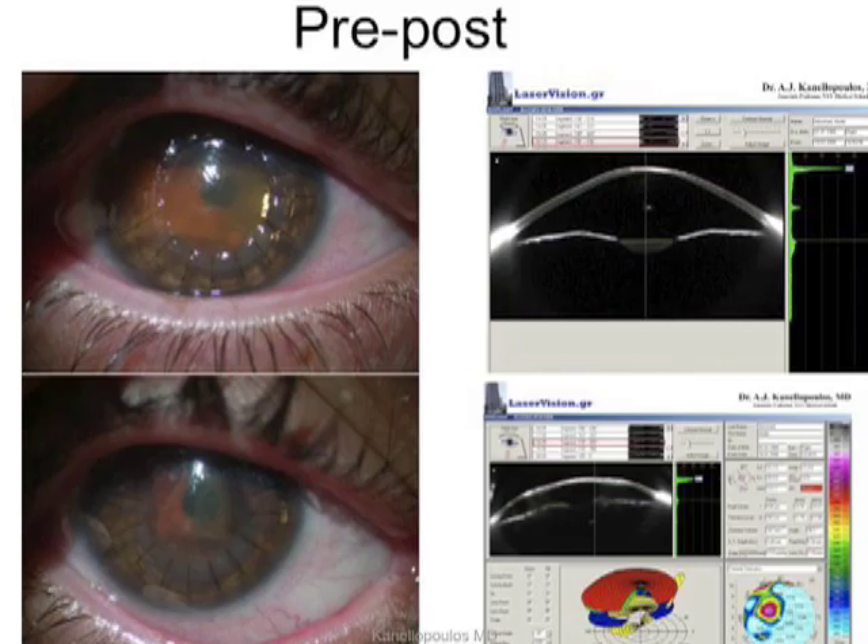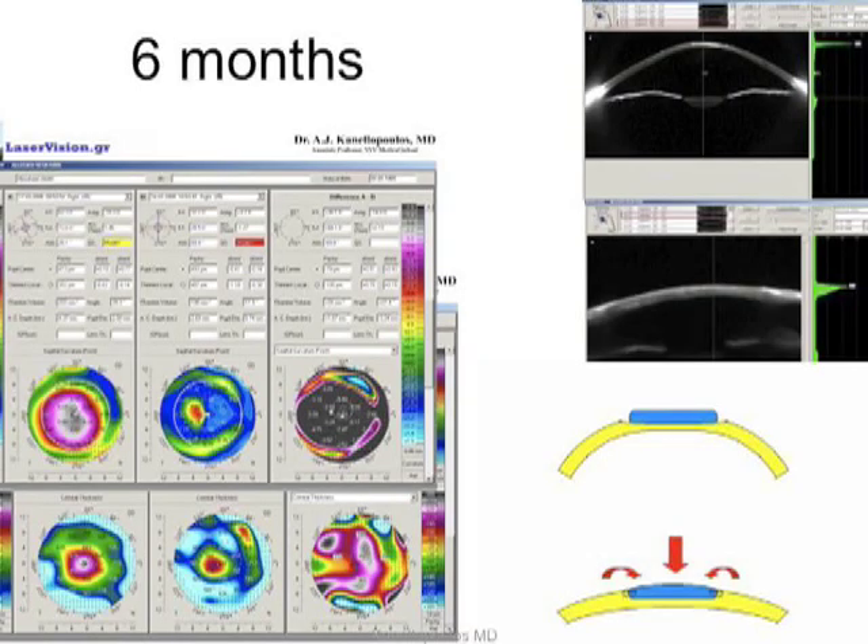This dramatic flattening effect results from the combined lamellar keratoplasty after pre-treating the ectatic cornea with topography-guided PRK, and cross-linking the lamellar graft onto the keratoconic cornea in order to avoid future slippage of the graft and ectasia.